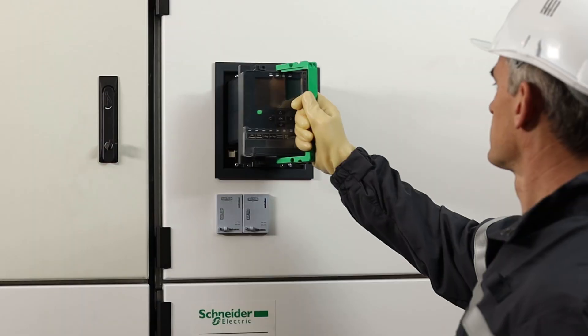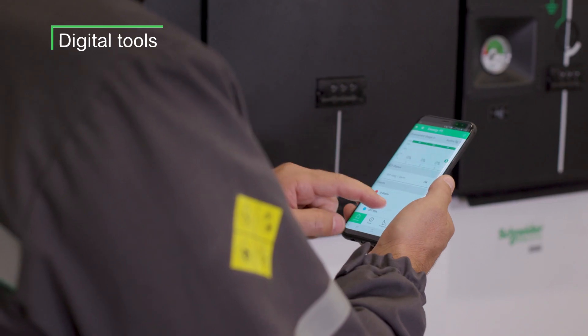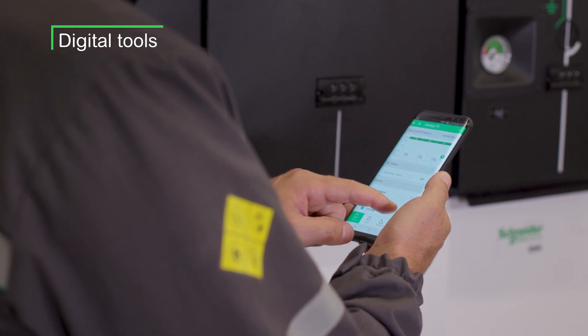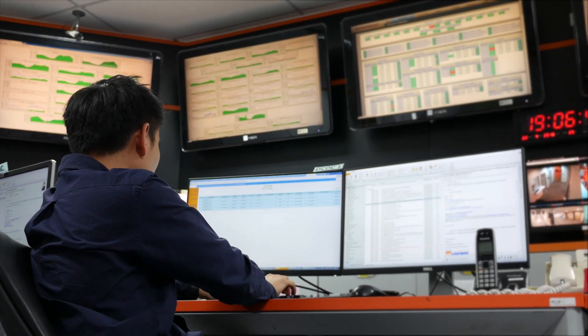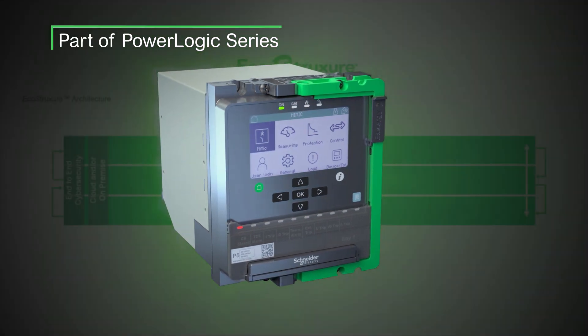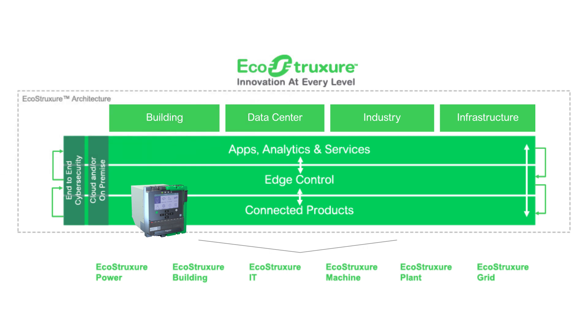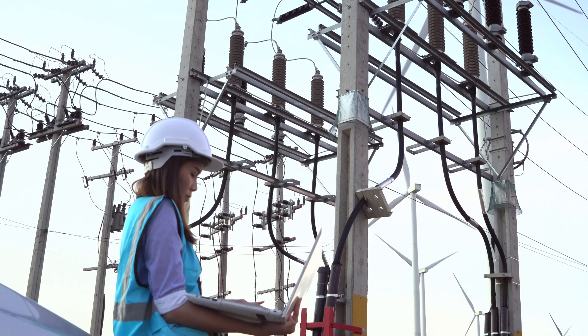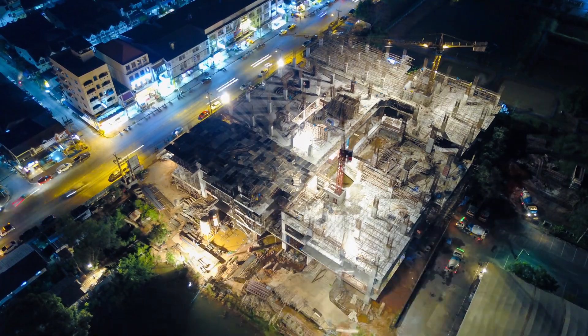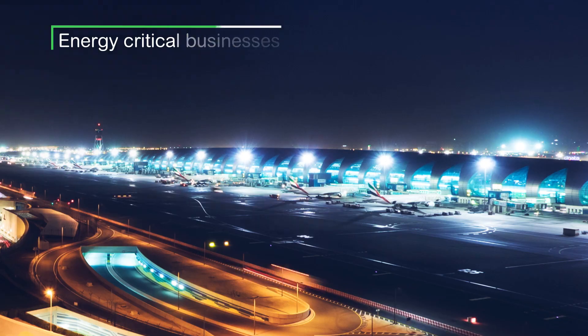Easergy P5 delivers not only fully compliant, highly functional hardware, but also comes with innovative features and digital tools to enable switchgear to become even smarter. Easergy P5 lives within PowerLogic connected devices and is part of the Schneider Electric EcoStruxure platform, which is key to delivering digital substations and smart switchgear solutions. It is an ideal solution for electrical grids and energy-critical businesses.